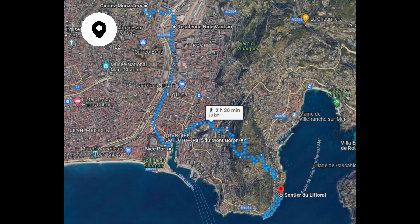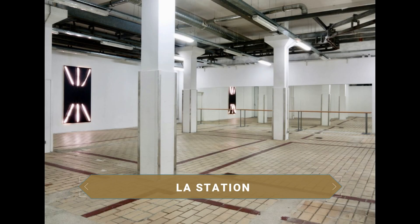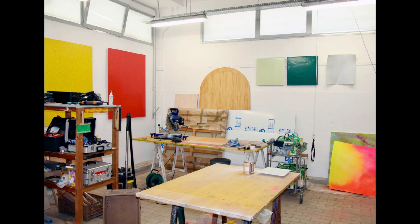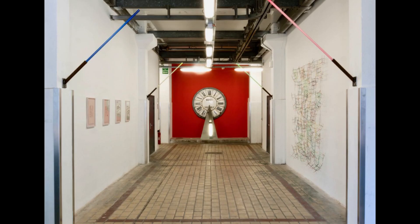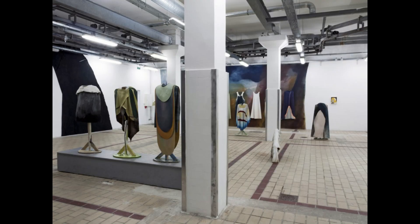Siguiendo con la ruta de los artistas, es hora de verlos en el lugar donde crean sus obras. La estación, ubicada en un antiguo matadero, es hoy día una residencia donde unos 60 artistas dan rienda suelta a su imaginación para crear las piezas de arte con las que tocar nuestros sentimientos. En el interior de la gran nave encontramos algunas exposiciones y, si hay suerte, la celebración de algún festival artístico.